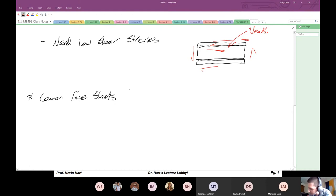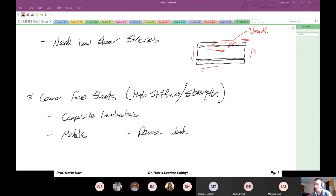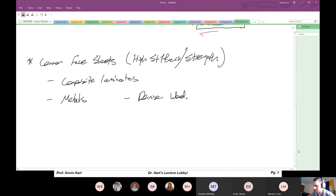Some common face sheets: these are the high-stiffness, high-strength components of a sandwich structure. Common face sheets include composite laminates — which is why we talk about these in this class — metals, and very dense woods. High-strength, high-stiffness polymers like polycarbonate and ABS plastic are also possible face sheet materials.